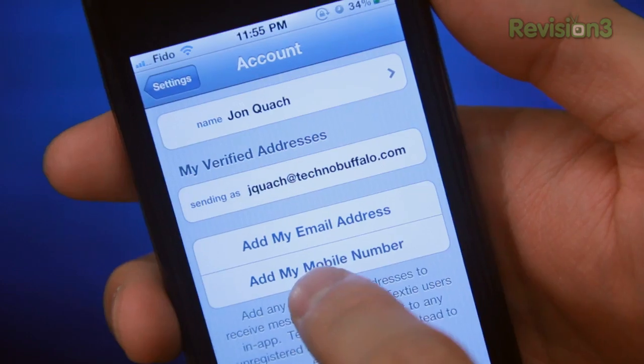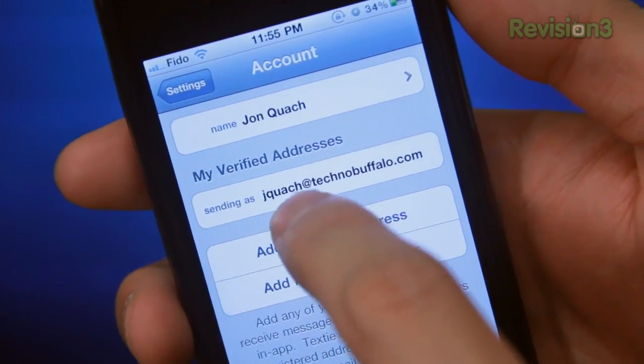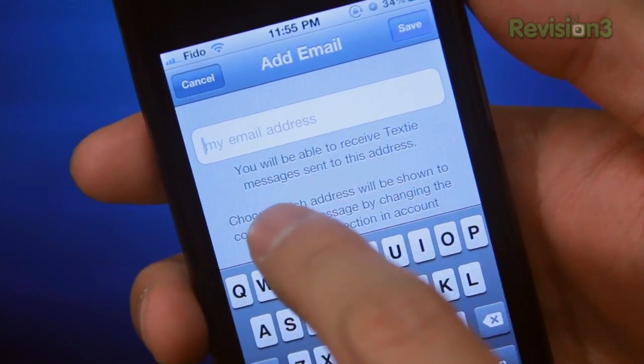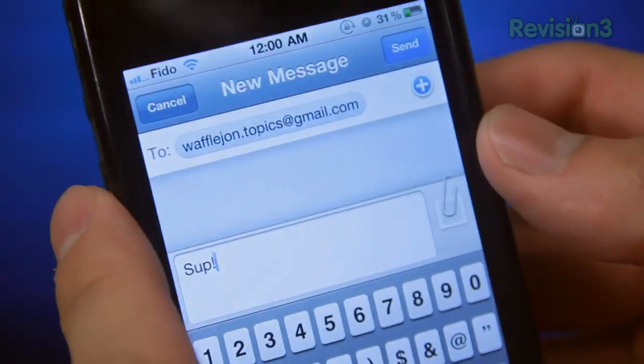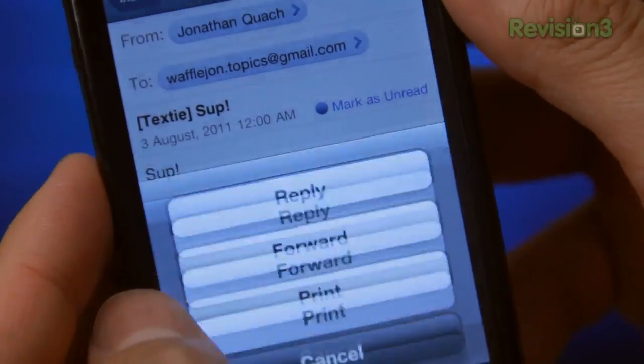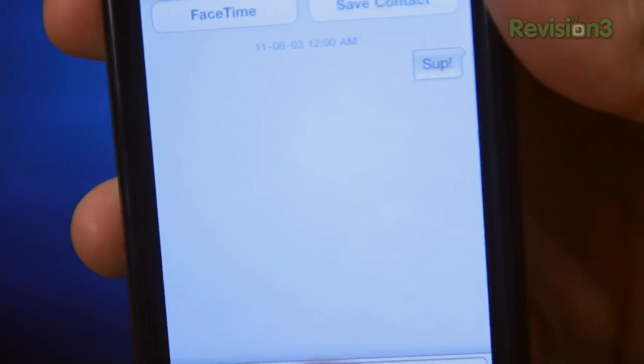Texty is unique in that you can message people two different ways: through their email or through their mobile number. If they have a Texty account, your message will pop up right there. If they don't and you chose to Texty their email, they will see it in their inbox and they can reply back — I tested this. You can also Texty phone numbers, but it's a US feature only. Because I live in Canada, I can't really test it out, but comments and feedback suggest it's working pretty okay.